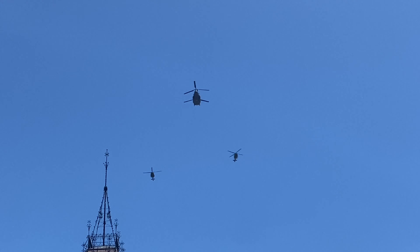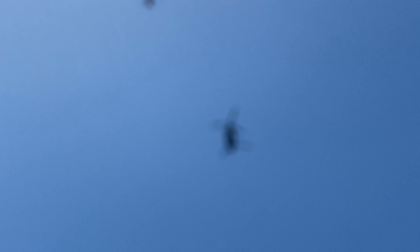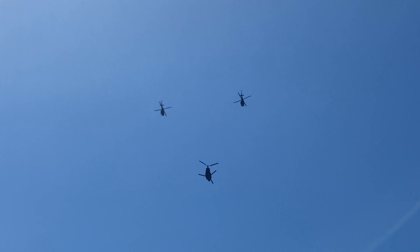The CH-147F Chinook is an advanced multi-mission helicopter used to transport equipment and personnel during domestic and deployed operations. It supports the Canadian Army, Special Operations Forces, law enforcement, and civil authorities. It features anti-missile protection, radar, laser warning systems, ballistic protection, and self-defense machine guns.